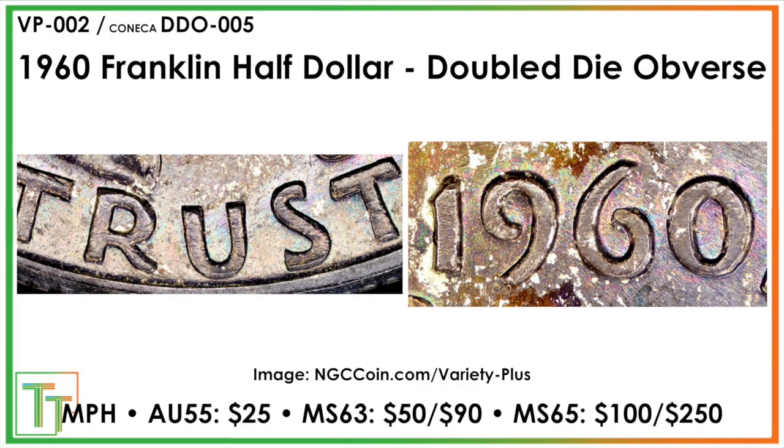Here we've got the 1960 double die obverse. This photo isn't super clear on the delineation, but you're going to be looking in the bottom parts of the tops of the TRUST lettering — sort of in the curve of the R, below the S and the T, though you can see a little bit as well in the nine and a little bit of a spread in the six. It's pretty faint here, and it depends on what die state the doubling is going to be found in.